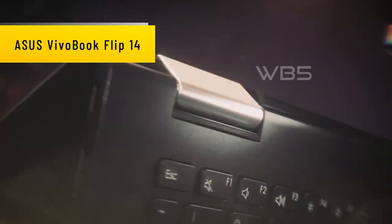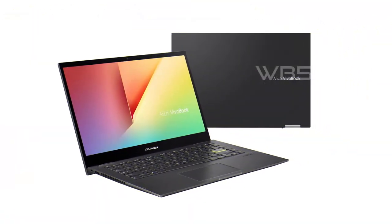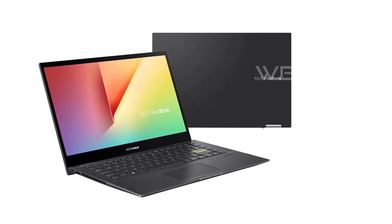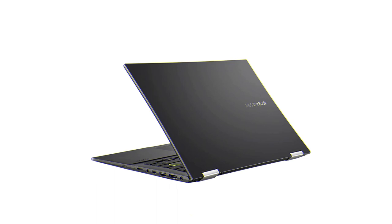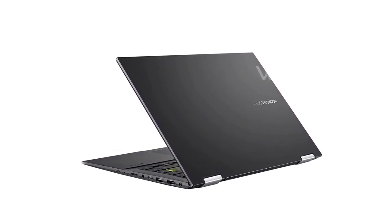Number 5: Asus VivoBook Flip 14. The Asus VivoBook Flip 14 thin and light 2-in-1 laptop is a versatile and powerful laptop that is perfect for people who are always on the go. With its stunning 14-inch Full HD touch display, fast 11th Gen Intel Core i3-1115G4 processor, and advanced features, it is sure to meet all your computing needs.